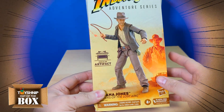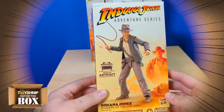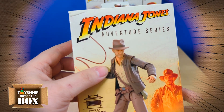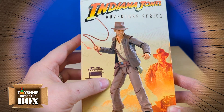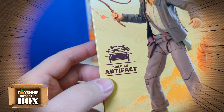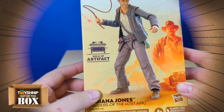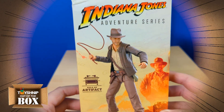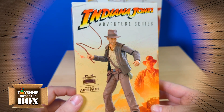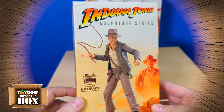This line was released in the new plastic-free packaging, so there's no window box to display the figure on the inside. On the front we have the Indiana Jones Adventure Series logo up top with a large product shot of Indy with his whip. There's also an icon that reads 'Build an Artifact,' meaning each figure in the first wave comes with a piece to assemble an artifact — a cool unique feature from Hasbro. We've seen build-a-figures before, but this is the first time we're seeing a build-an-artifact, which fits right along with the Indiana Jones theme.